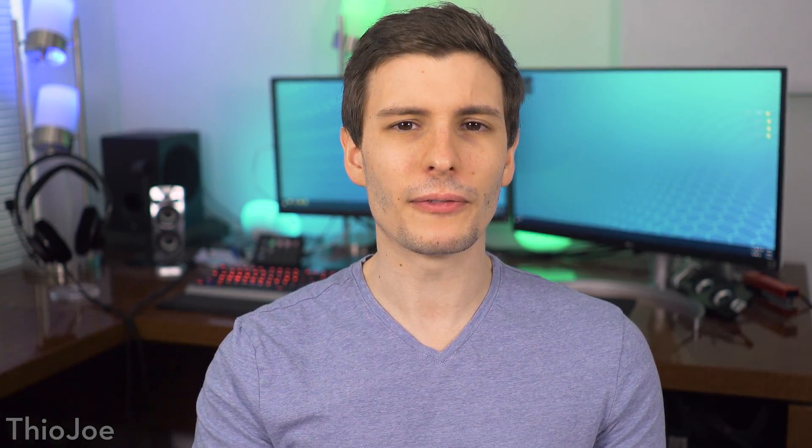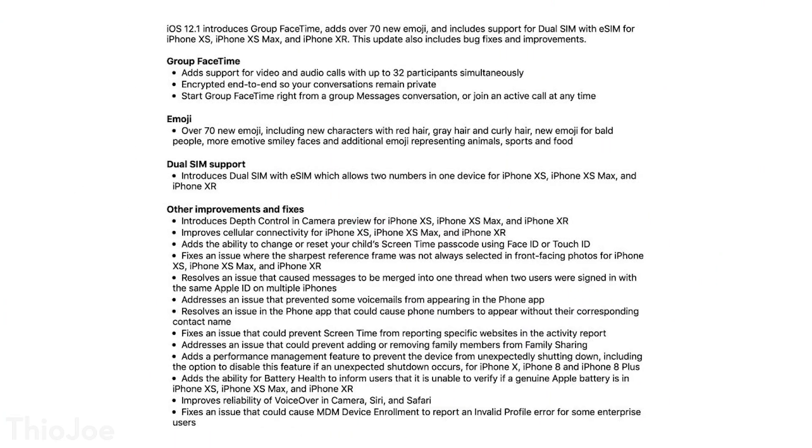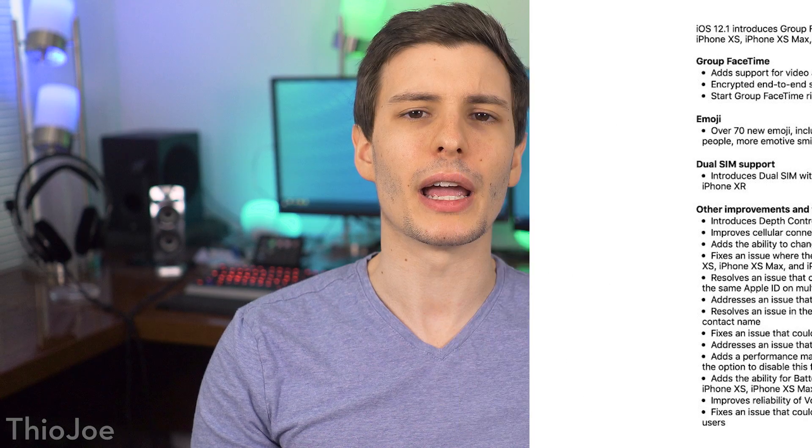Those are all the significant features that I thought were worth mentioning. There were some other really minor bug fixes that probably aren't really even worth bothering to talk about, but if you want to see a full list, you can see the full changelog here. So if you haven't already, be sure to update to iOS 12.1. If you guys want to, be sure to check out some of my other videos on here. I think you'll enjoy them — until next time, be seeing you.